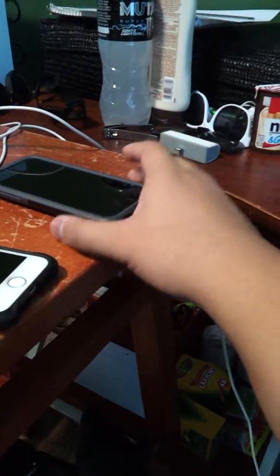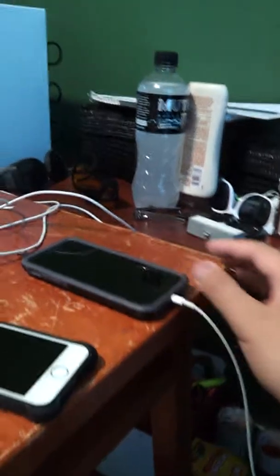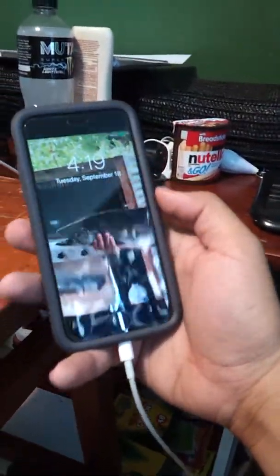For some reason they don't have a 6s case. They do have the iPhone 7 and iPhone 8, but I don't think those will work for the 6s because I checked on the internet and it's not compatible. So I'm okay with this case, but I wish I had one like this for the 6s.